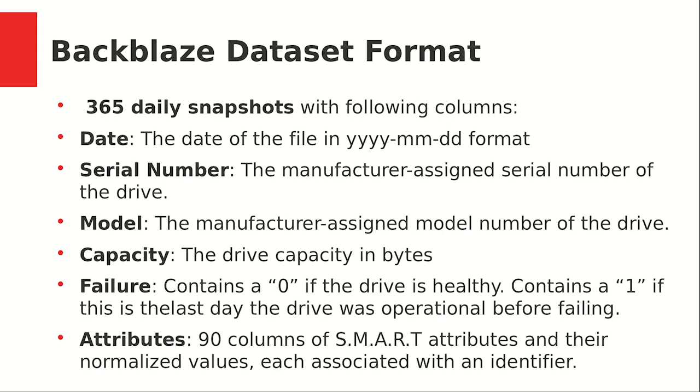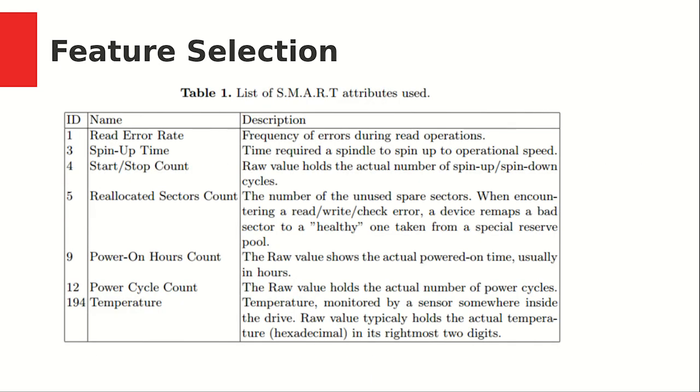The Backblaze data set consists of daily snapshots that contain date, serial number, model, and capacity of the drive, information on whether this drive failed or not — marked with 0 for healthy and 1 if this is the last day the drive was operational before failing. Most importantly, it contains the Self Monitoring and Analysis and Reporting Technology (SMART) attributes that describe the behavioral drive. It contains raw values and normalized values, where normalized values are normalized by each vendor. In our experiments we used only raw values in order to avoid losing some valuable information.